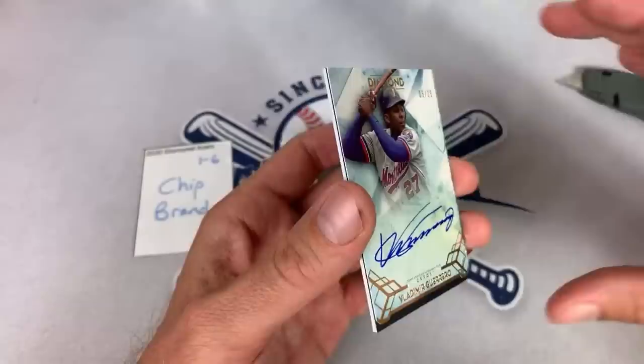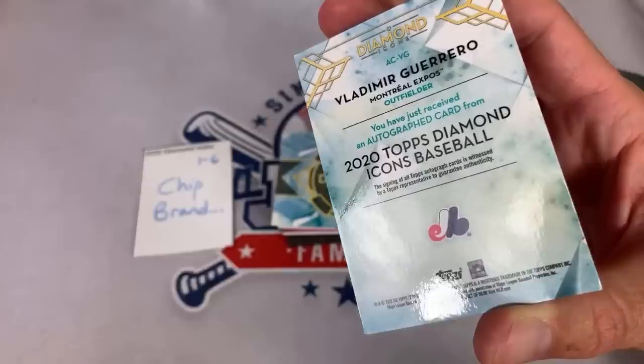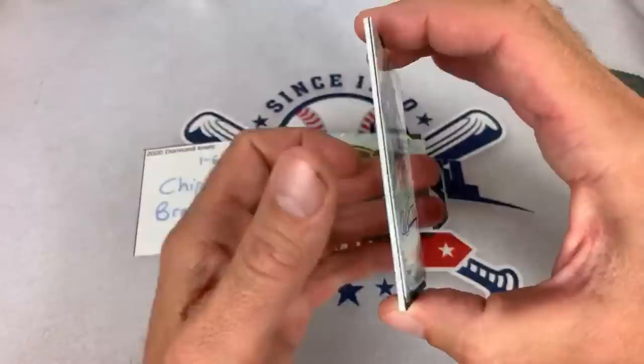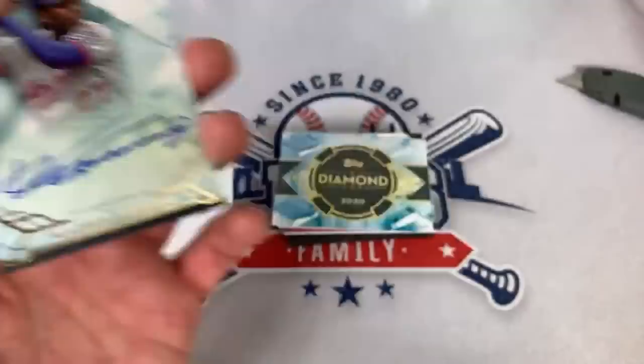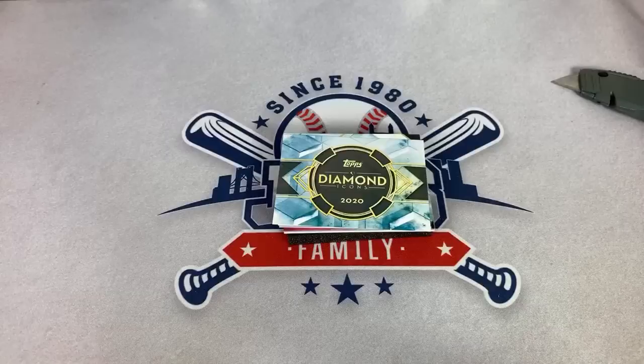It'd be nice if we hit five hall of fame autos per box. Some of these guys may be future hall of famers, such as Christian Yelich — if his career ended right now he's not a hall of famer, but he is getting on that track. A nice Vladdy Guerrero — love that card. Congratulations, Chip. And Chip has the last spot of the break as well.